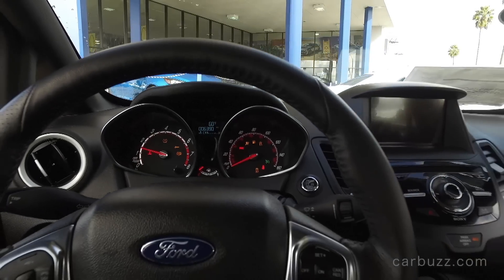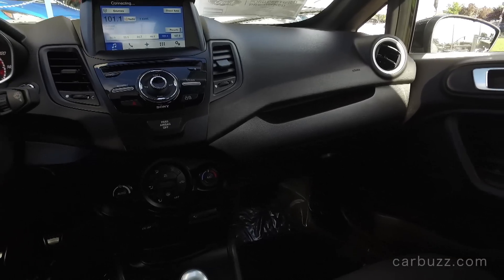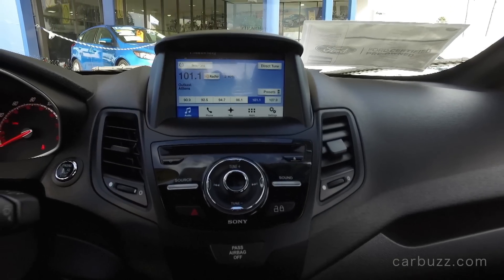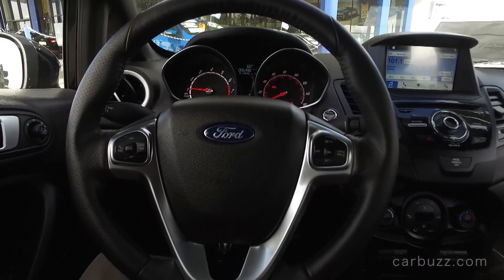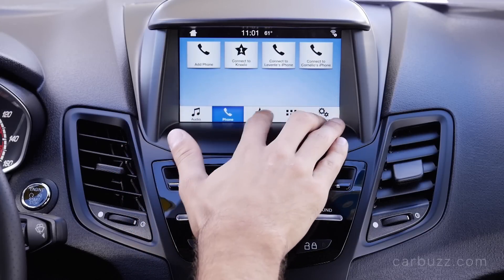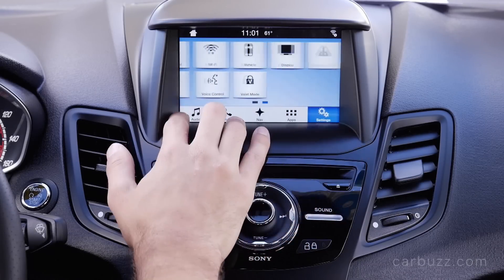You have the start/stop button there, and the overall dash layout — if you've been in the standard Fiesta, this is very similar. This is what they call charcoal black with contrast ST badges, and there are only about two other interior color choices available. You have a six-and-a-half inch touchscreen with SYNC 3. SYNC 3 replaced MyFord Touch for 2016 and it's a huge improvement. I've reviewed SYNC 3 in other new Ford products and I really don't have any problems with it. Ford's CEO was not a big fan of MyFord Touch either, but finally SYNC 3 is where Ford's infotainment system needs to be.